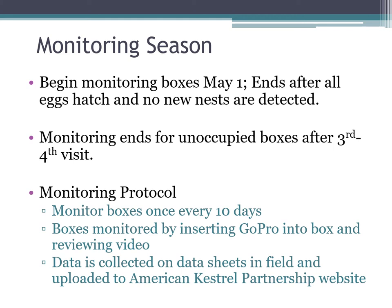Our monitoring season begins the first of May and ends after all eggs have hatched and we don't detect any new nests. After about the third or fourth visit to an unoccupied box, we'll usually stop monitoring it. We monitor boxes once every 10 days using a GoPro mounted on an extendable metal pole, recording about 30 seconds of video each visit to look into the boxes and review what's going on.